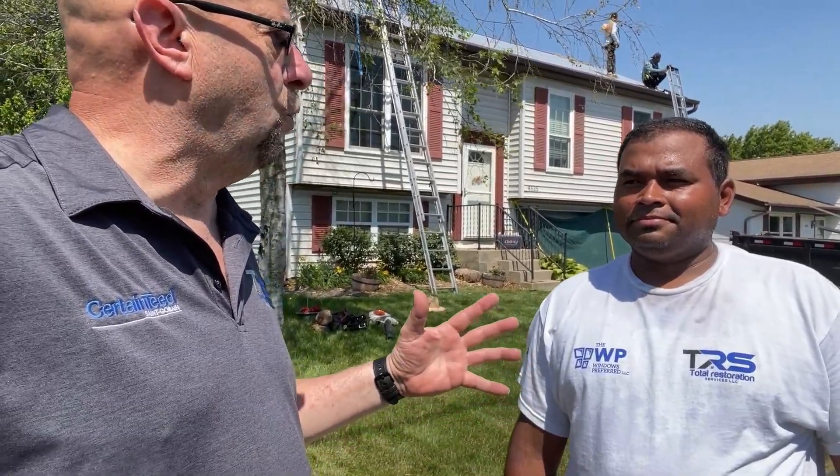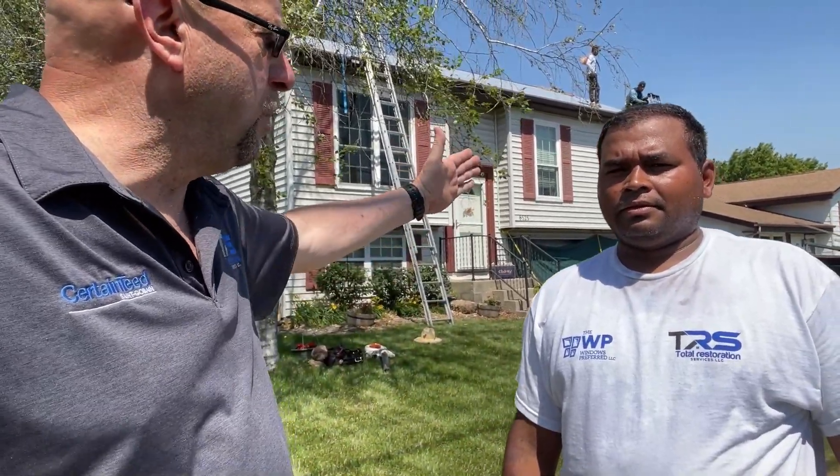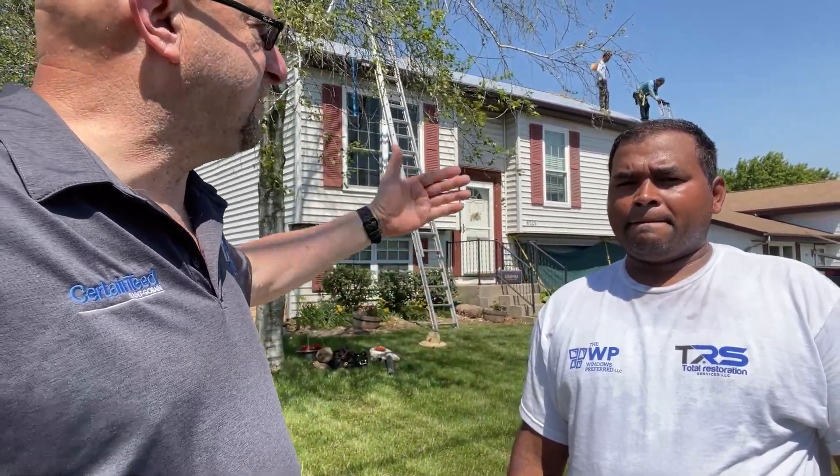Getting it done? So, a lot of people don't know what you guys do. They go to work in the morning, they see us tearing off the roof, and they come home and it's done. And it doesn't happen just like that, does it?